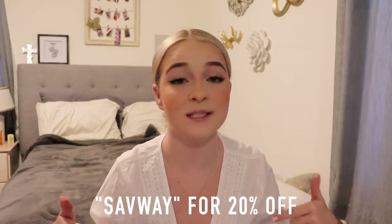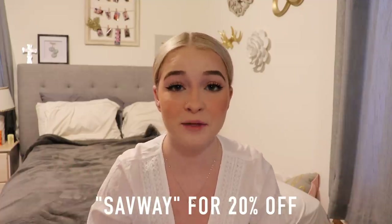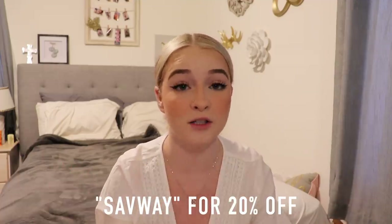If you guys would like to try out Princess Polly, I will have my coupon code right here and it is going to be for 20% off of the site. It's just the code SAVWAY and you'll have 20% off for one month after I post this video.